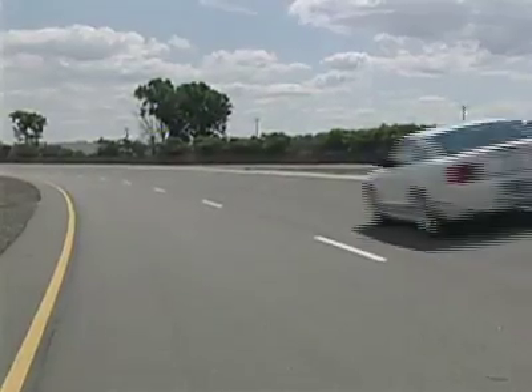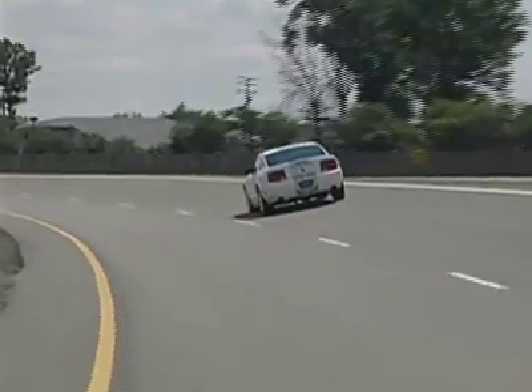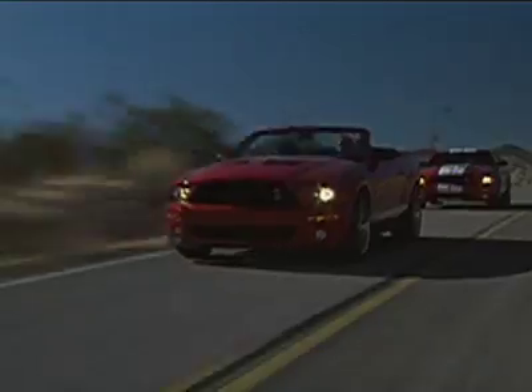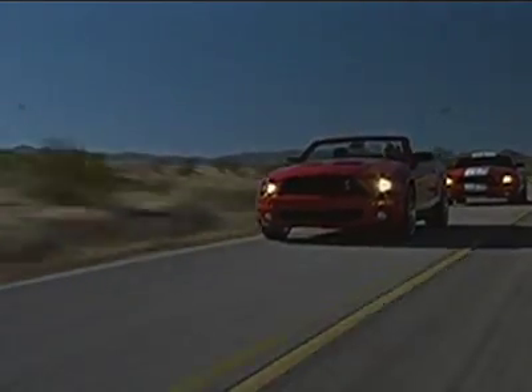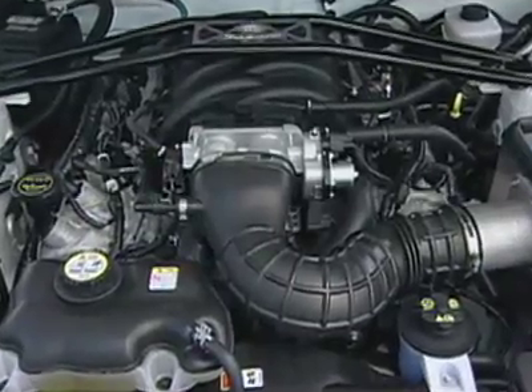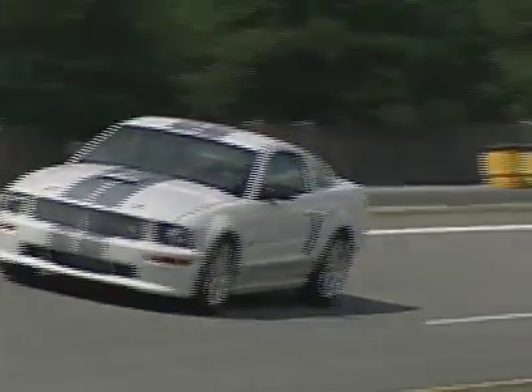That famous Shelby exhaust growl sounded great in the coupe, even with the windows up, so imagine how wonderful the drop-top version will sound. I hope they offer a radio delete option, as I hope it is never turned on. The Shelby GT Convertible borrows the 319 horsepower drivetrain from the coupe, its 6-speed manual transmission, Brembo brakes, and even tighter suspension settings.